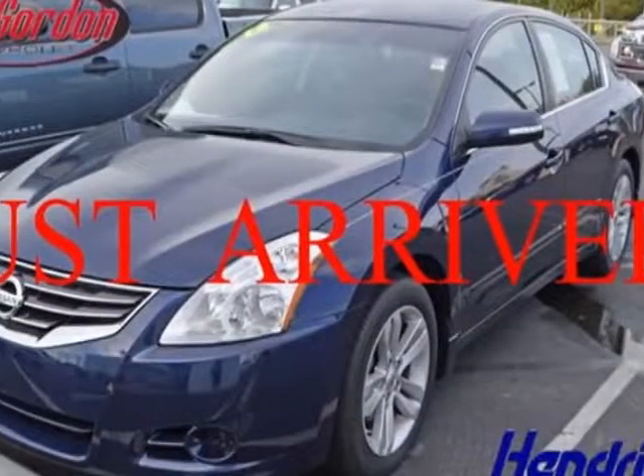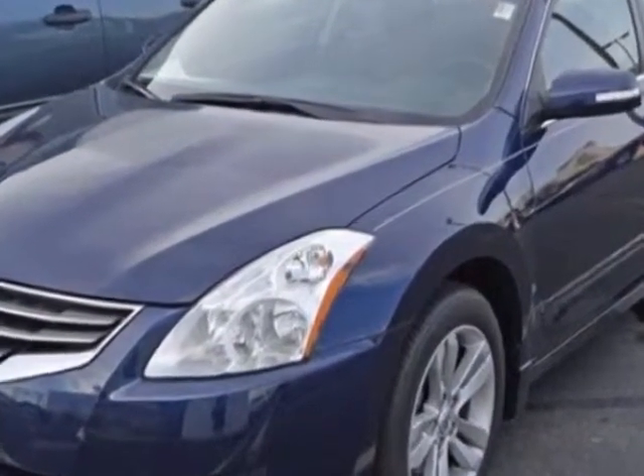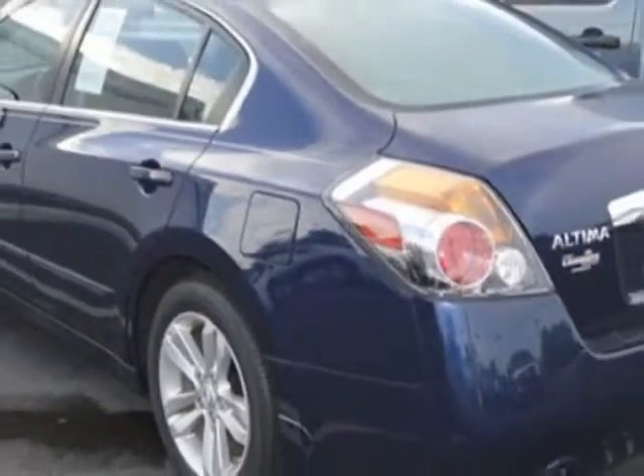Look at this 2012 Nissan Altima. Carfax has certified this Altima as having one owner. This Altima has just under 10,500 miles. For your protection, this vehicle has a factory warranty.